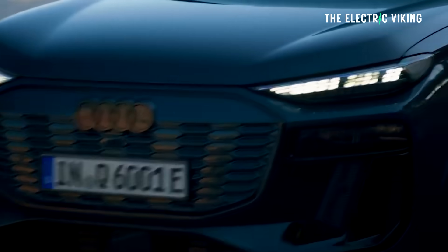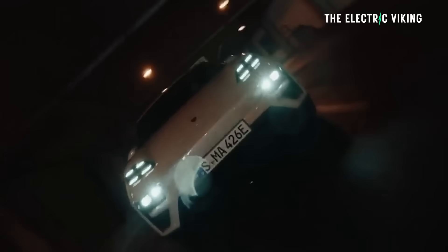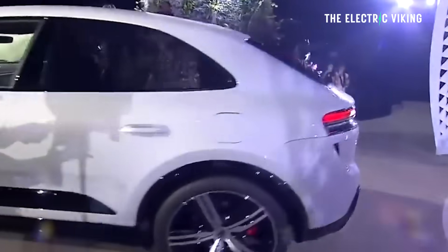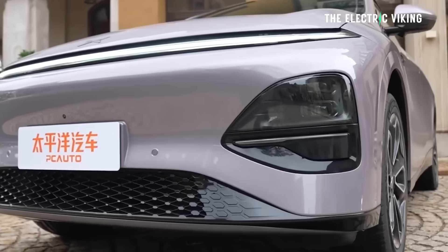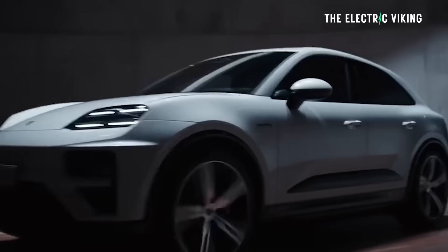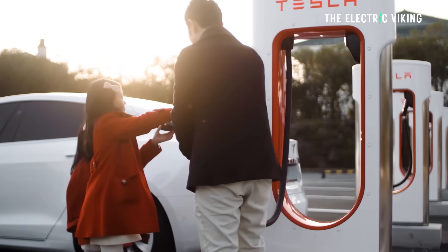The Audi Q6 e-tron wasn't bad at 20 minutes. The Porsche Taycan was quite disappointing in my opinion — you're going to pay several hundred thousand dollars for a so-called supercar, yet the range was average at 544 kilometers and the charging speed wasn't great at 21 minutes considering it's meant to have 350 kilowatt charging. The Xpeng G6, which I own and is very affordable, did it in just under 20 minutes — faster than the Porsche Taycan. That's probably one reason Porsche sales have gone down significantly, especially in China — down more than 30% in the last 12 months.